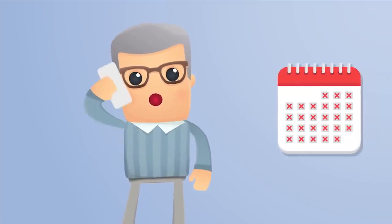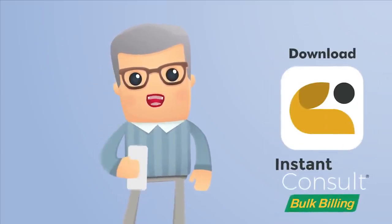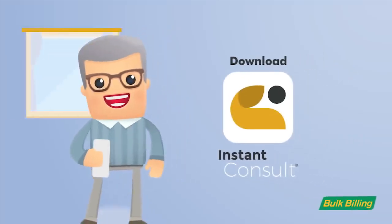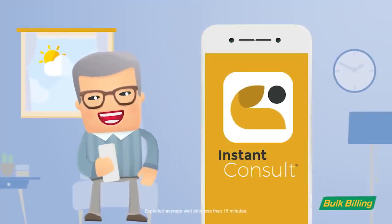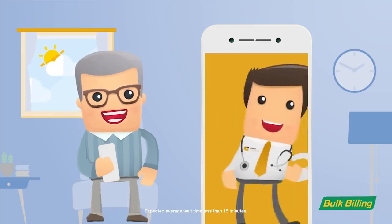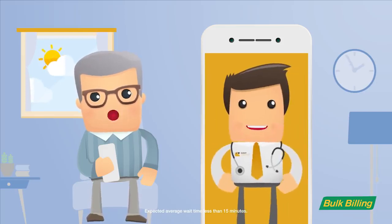Seeing a GP has just got easier with Instant Consult because you can see them wherever you are. Simply download the Instant Consult app, request a consult and the first available Australian registered doctor will connect with you in minutes.